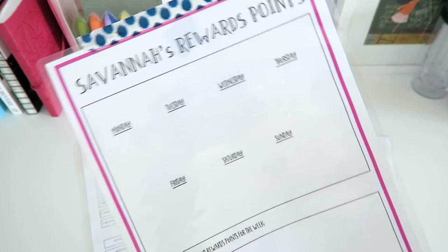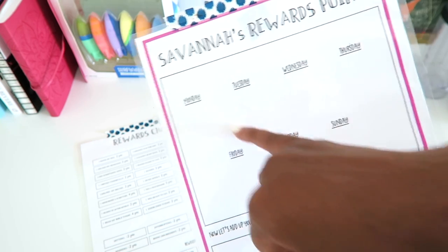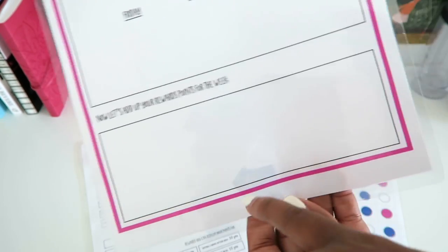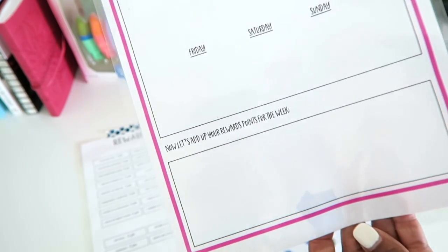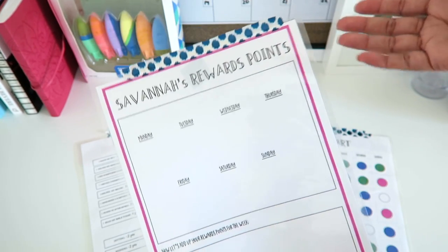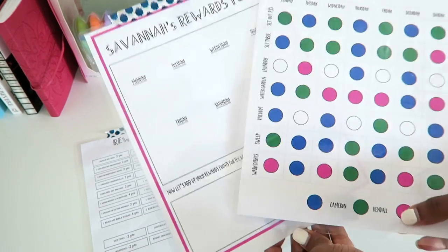For Savannah, this is what I'm using for her. Each day we total up the points — she puts a mark for each of the points she receives that day, and we do this all the way through Sunday. At the end of the week we add up the rewards points for the week, and she helps me do that. This is what the boys started off doing until they started doing the mental math because they were so good at it. And this is how we do our reward system.